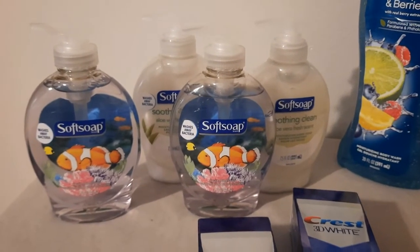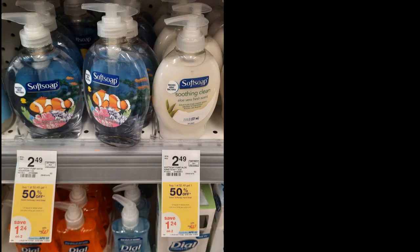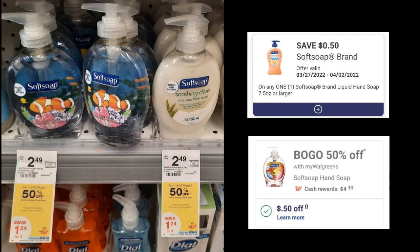The Soft Soap hand soap 7.5 ounce — you want to grab four of them for this deal. They're regularly priced $2.49, so that would be $9.96 total. However, it is buy one get one 50% off this week, which takes our total to $7.46. There is a $0.50 off one digital coupon — use that digital and pay $6.96 out of pocket. You're going to get four dollars in Walgreens cash when you buy four. Your final cost is going to be $2.96 total, or just 74 cents each.